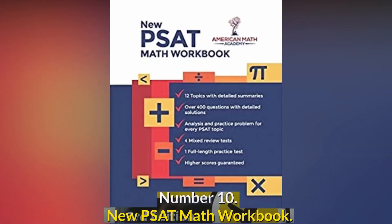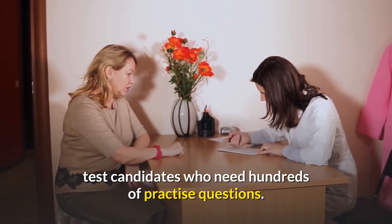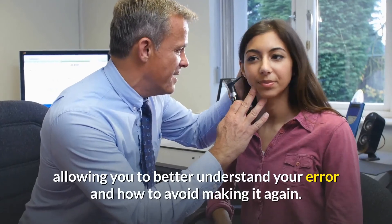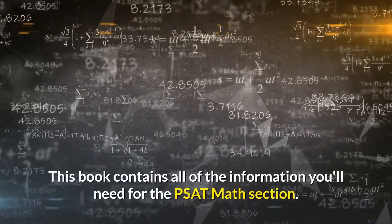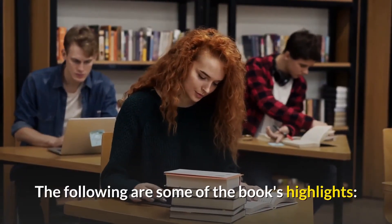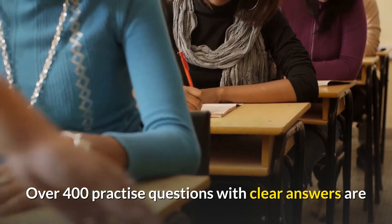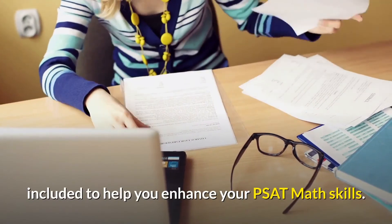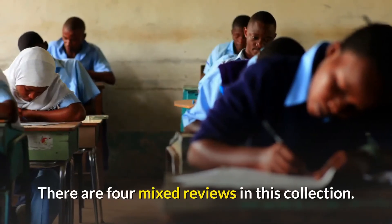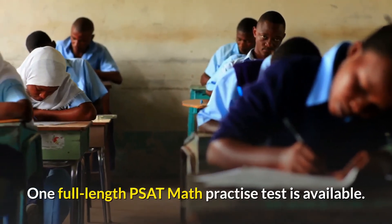Number 10: New PSAT Math Workbook. The New PSAT Math Workbook is a wonderful book for test candidates who need hundreds of practice questions. This PSAT Math Workbook provides a full explanation of the solution, allowing you to better understand your error and how to avoid making it again. This book contains all of the information you'll need for the PSAT Math section. There are 12 PSAT Math subjects with extensive summaries. Over 400 practice questions with clear answers are included. Every PSAT Math topic has an analysis and practice problem. There are four mixed reviews and one full-length PSAT Math Practice Test.